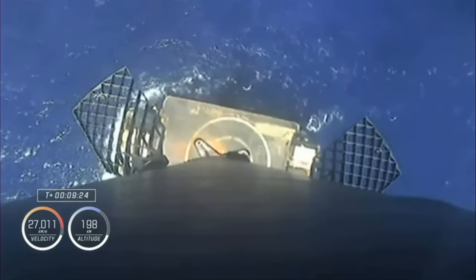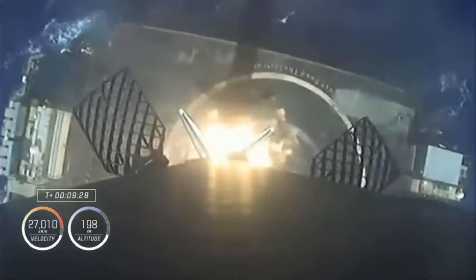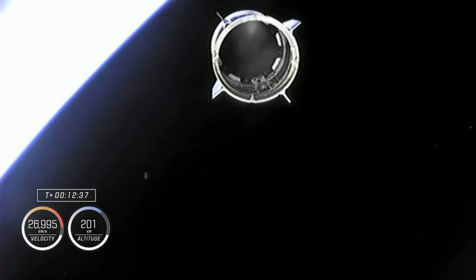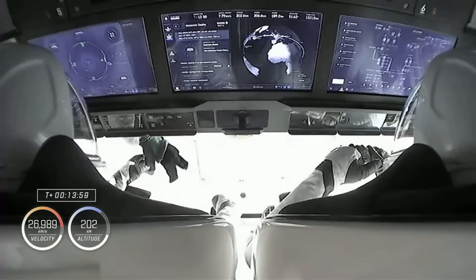This was a brand-spanking-new first stage booster for this Falcon 9 vehicle, landing flawlessly on the autonomous drone ship Just Read the Instructions bobbing on the Atlantic. Minutes later, the capsule separated from the second stage and began its coast to the International Space Station, when we got our first glimpse at Crew-5's Zero-G indicator: an Albert Einstein effigy.